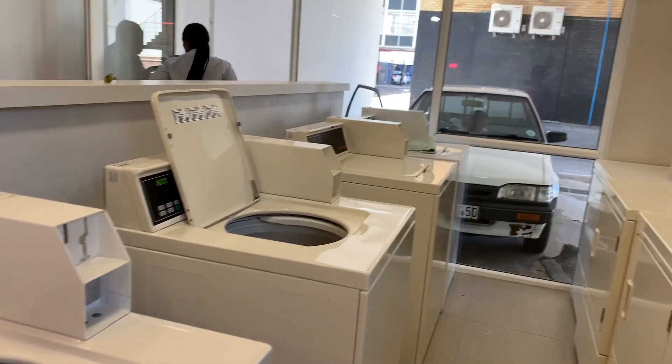Here you have your normal laundry room, and everything is free — so you don't have to pay for your laundry.